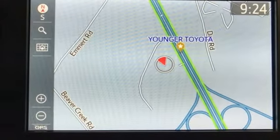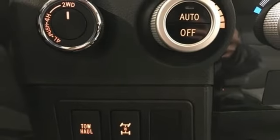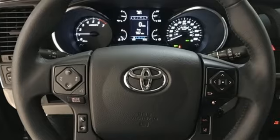AM-FM satellite radio, power sliding and tilting sunroof, power doors and push-button start proximity key, and V8 engine.